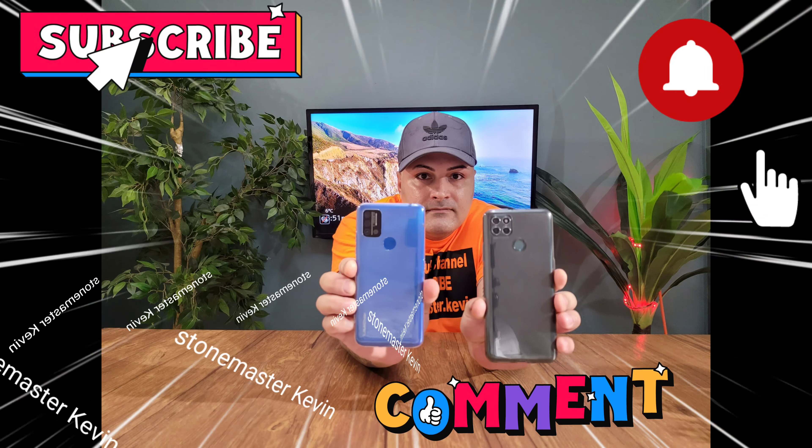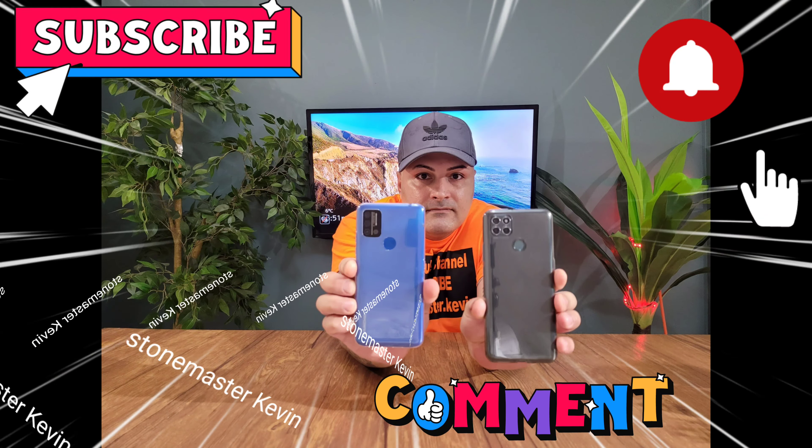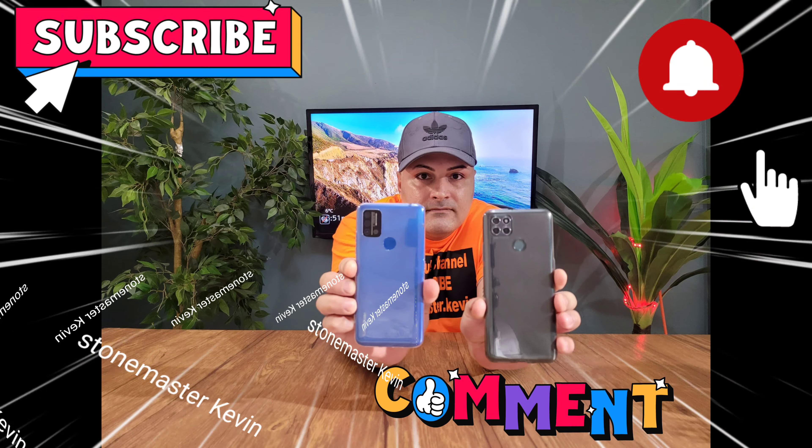Today's video is brought to you by Stonemaster. Today we got the Lienavo K12 and we got the Yomidagi A9. We're gonna be doing a speed test.